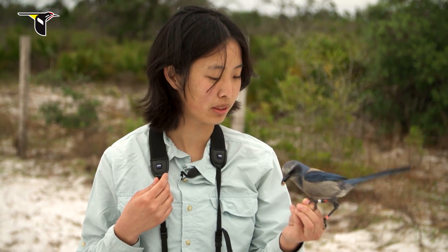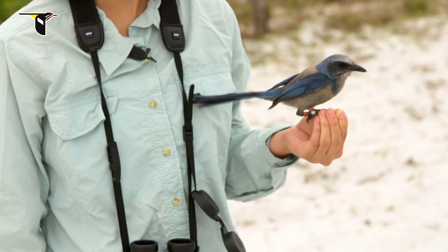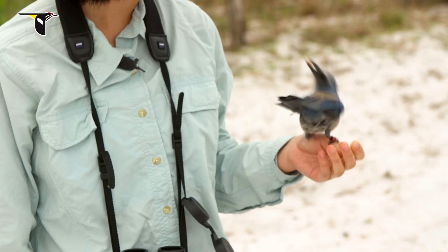In middle school I wanted to be a field biologist, mostly because I loved animals and wanted to work with animals. I didn't really develop an interest in birds until high school, and even then I had no idea that I would be doing this.